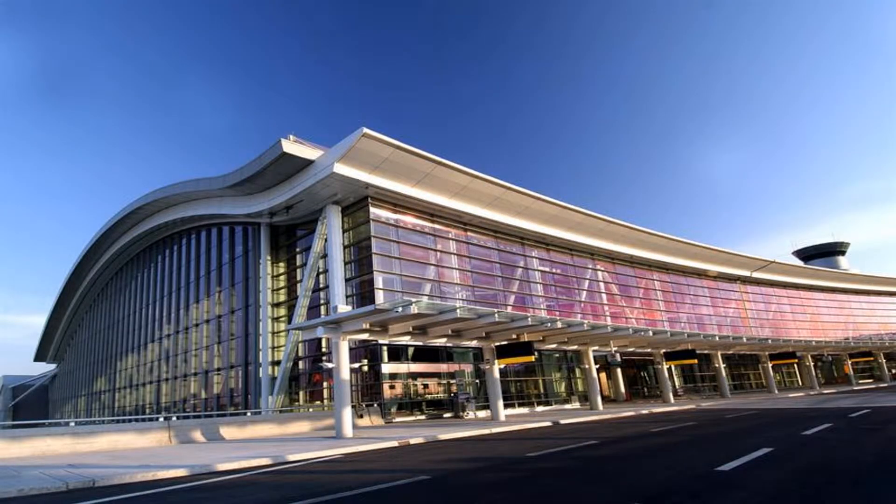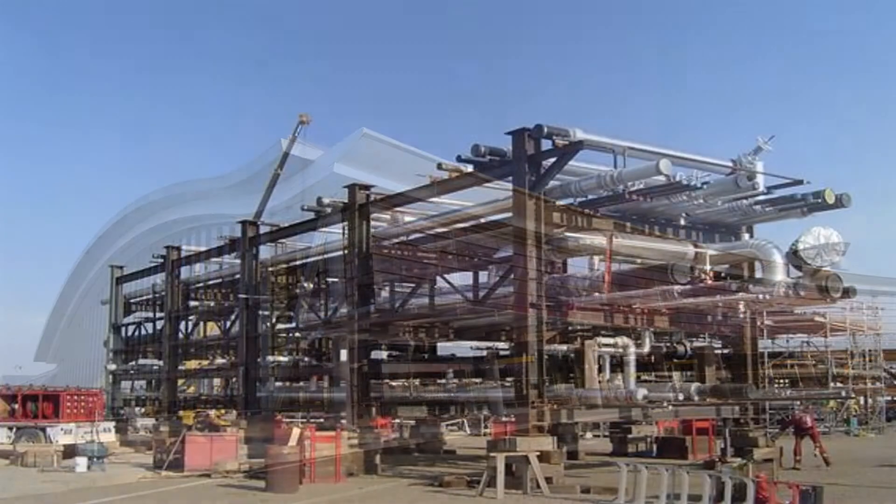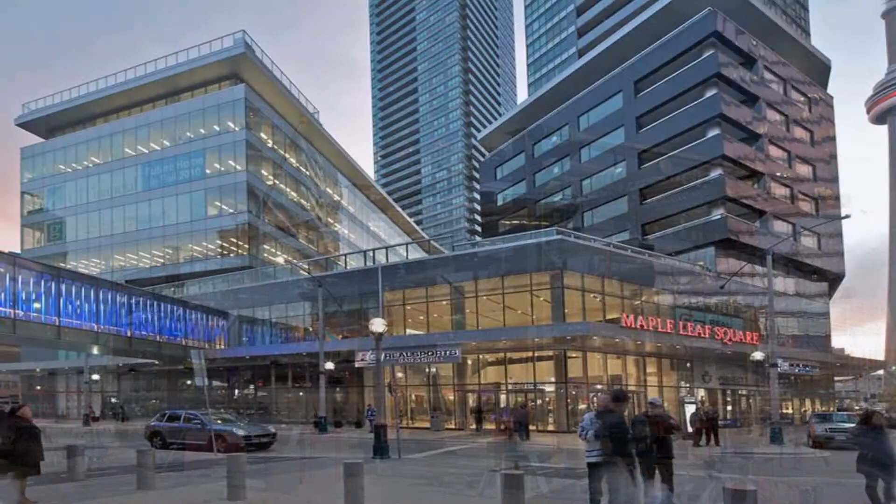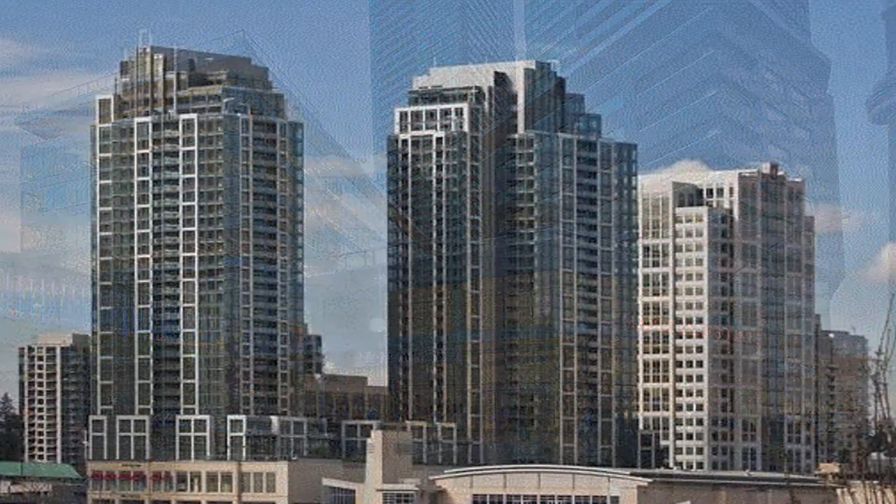The PCL family of companies have done projects all over North America, from large oil sands projects. We've been responsible for hundreds of high-rise condo buildings throughout Canada and North America.